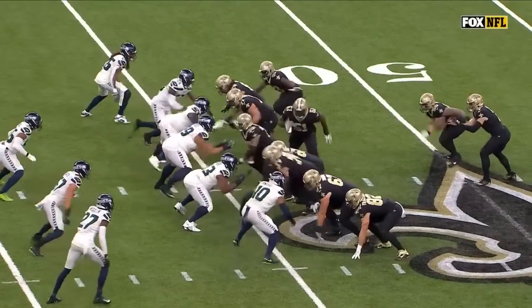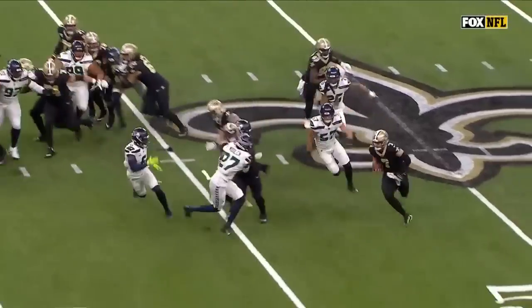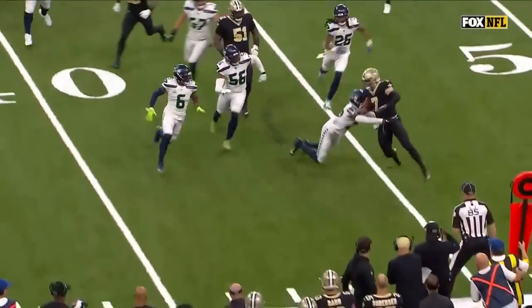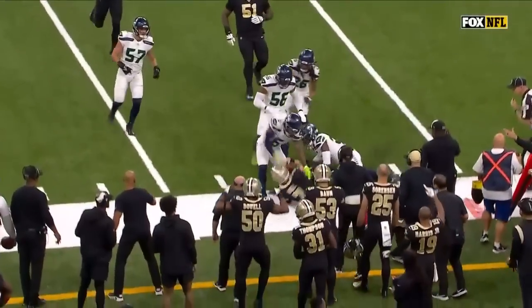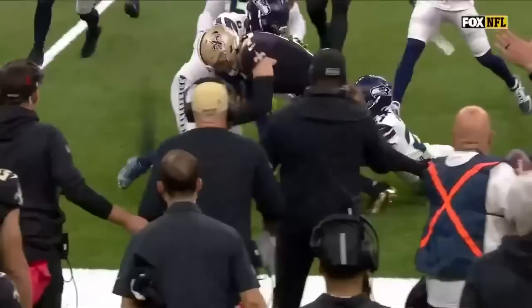Before the whole thing starts, he slows down to set it up, then bounces it back to the outside and uses his speed. People forget — especially a young rookie Wollin who's there to make that tackle — they forget how fast he is.